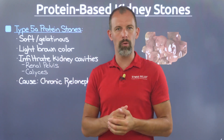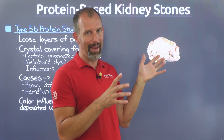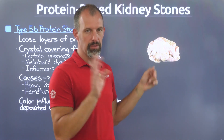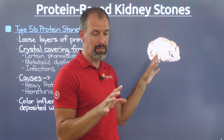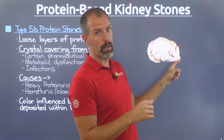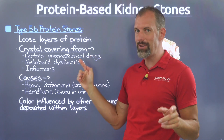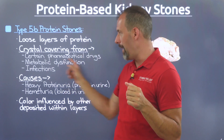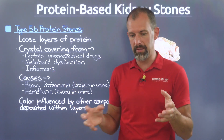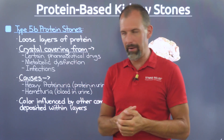Next, the type 5B protein stone looks remarkably different than the last one — much different. There are loose layers of protein embedded in varying densities, but one thing that separates this stone type is it has a kind of crust — a crystallized covering. This can be from a wide variety of sources: certain pharmaceutical medications can cause this, there's metabolic dysfunction that can cause this, and there's also a link to some infection that can lead to this kind of hard crystal shell formed over that gelatinous blob.